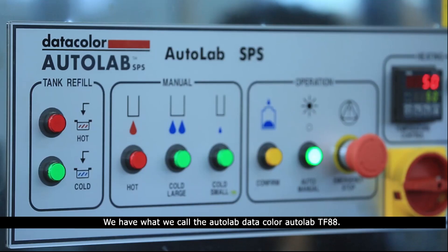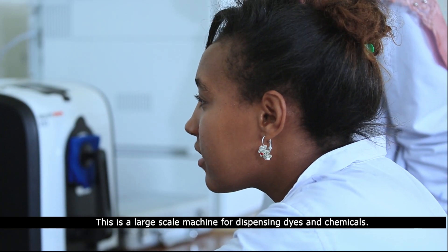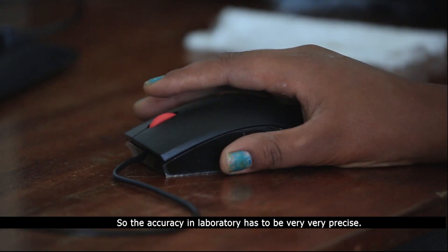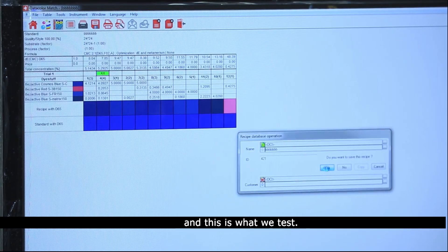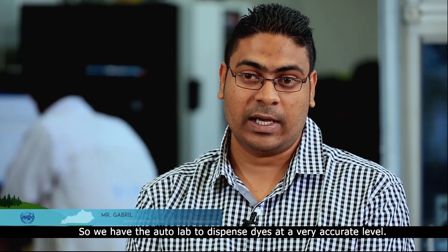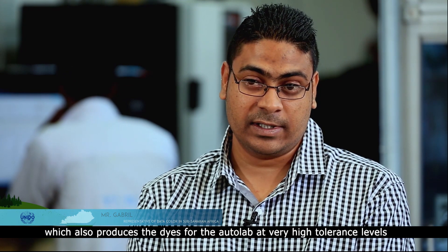We have what we call the Autolab, the Datacolor Autolab TF-88. This is a lab-scaled machine for dispensing dyes and chemicals. The accuracy in the laboratory has to be very precise. In terms of this equipment, precision is our key, and we have the Autolab to dispense dyes at a very accurate level. We then have the solution maker, which also produces the dyes for the Autolab at very high tolerance levels.